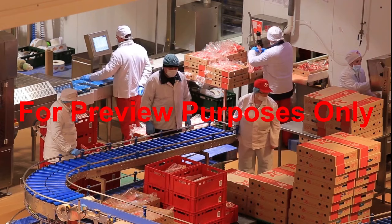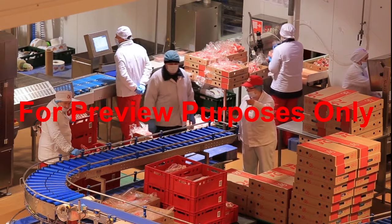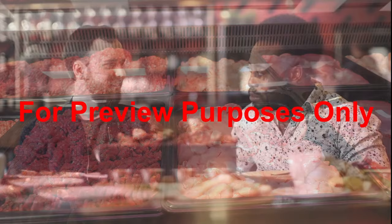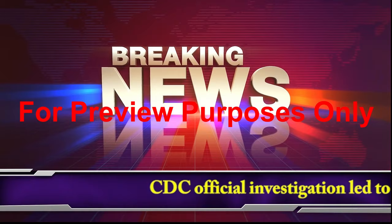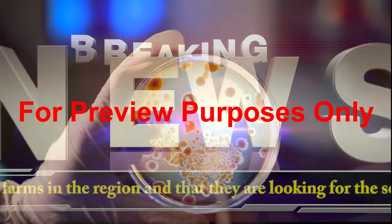Federal, state, and local regulations require companies and their employees to follow safe work practices in bringing food through the supply chain from producer to consumer. But in spite of these laws, outbreaks of food-borne illness still occur. You may have heard the names of some of the pathogens involved in the news.